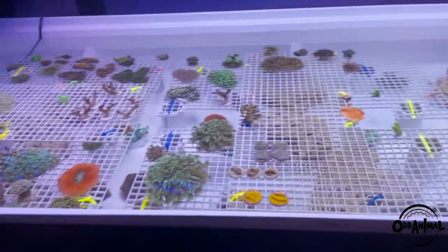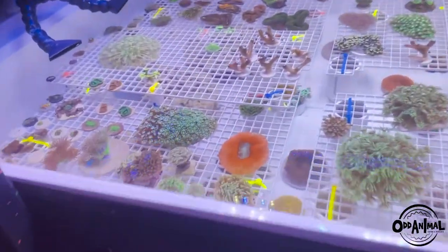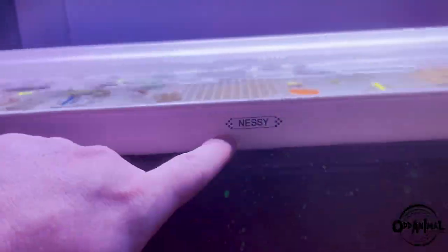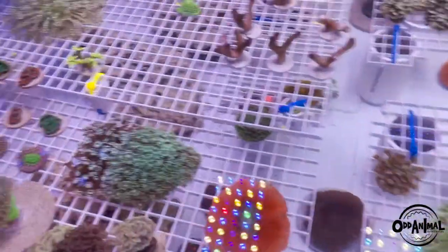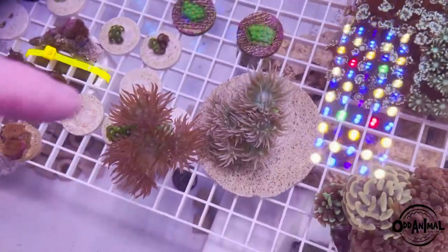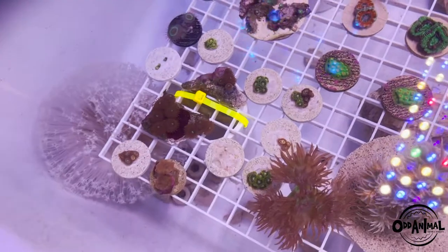Alright guys, as you can see the shop is doing pretty good — everything's nice and stocked. Let's go over the frag tank a little bit, aka Nessie. Let's jump right into what we have in stock right now, starting over here in our softy section.